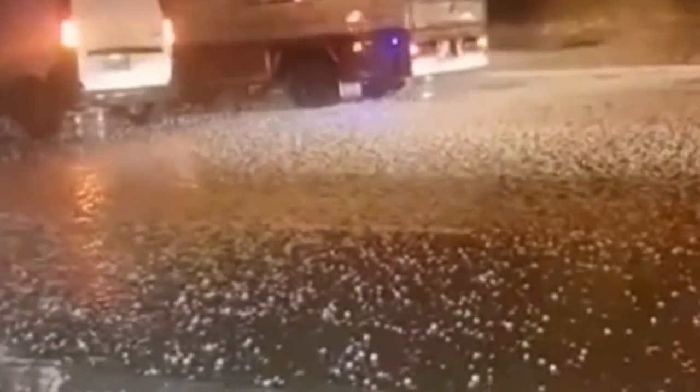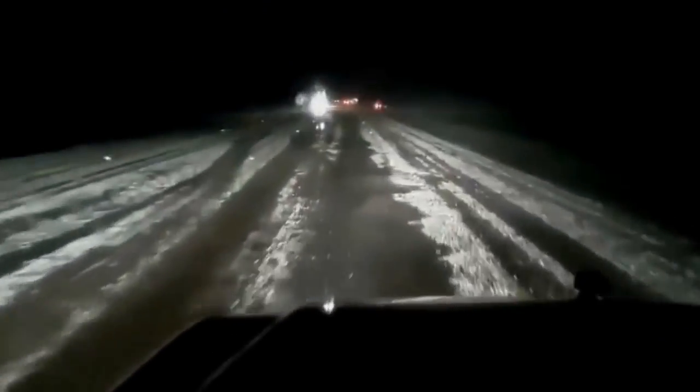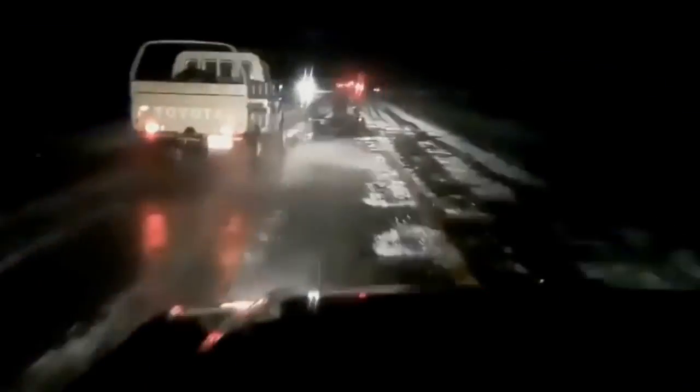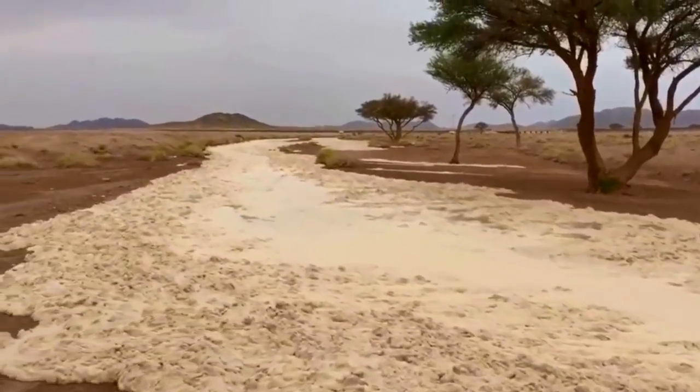Folks, we've been talking about the cold, snow, and hail quite a bit this month, especially in the United States. We have had another event, except this time it is once again in Saudi Arabia. This is, in fact, the fourth major storm like this to hit in just the last few weeks — very, very out of place.